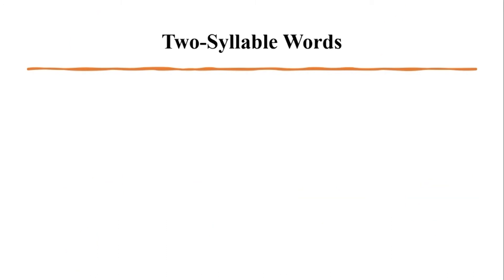Now we're going to review some of those two-syllable words we read with Ms. Brandy. You will read the words by blending the sounds in the first syllable, then blending the sounds in the second syllable, and then putting the two syllables together. I'll do the first two as examples: 'bass' + 'cat' = 'basket.' 'Cat' + 'fish' = 'catfish.' Now it's your turn.